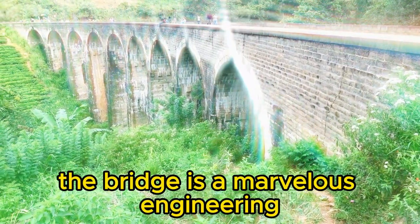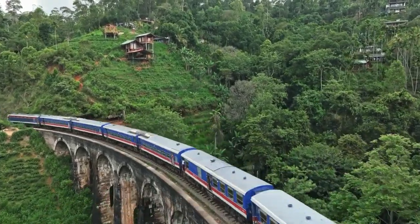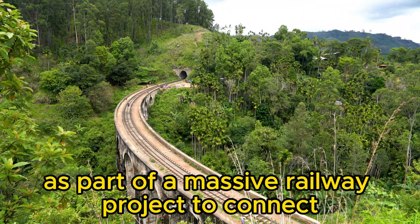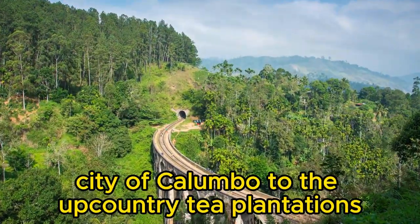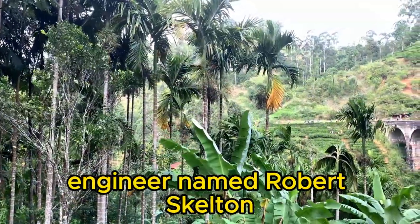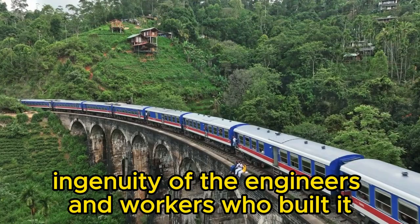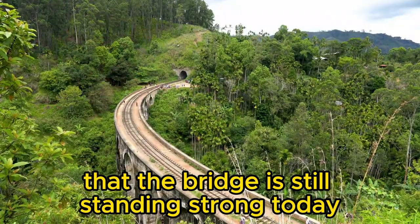The bridge is a marvel of engineering and the views from it are simply breathtaking. The Nine Arches Bridge was built in the early 20th century by the British as part of a massive railway project to connect the capital city of Colombo to the upcountry tea plantations. The bridge was designed by a British engineer named Robert Skelton and it took over seven years to build. It's a testament to the skill and ingenuity of the engineers and workers who built it that the bridge is still standing strong today.